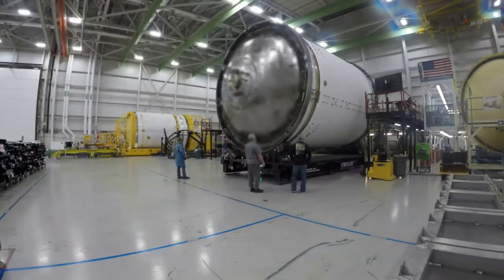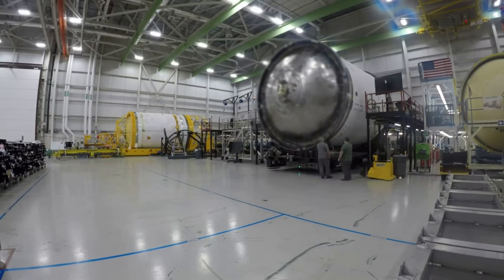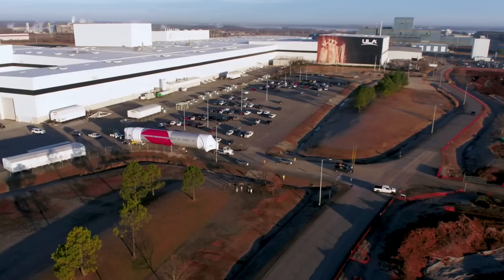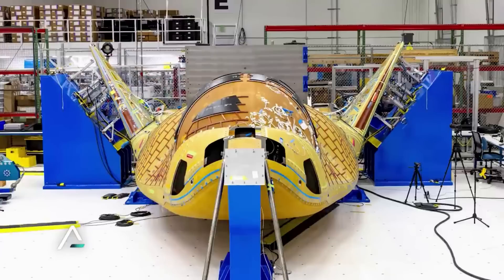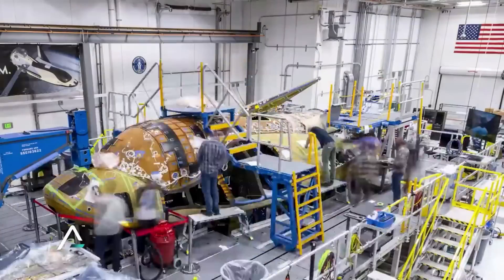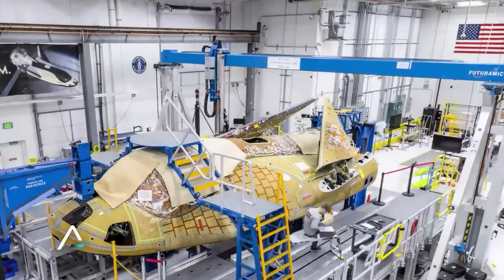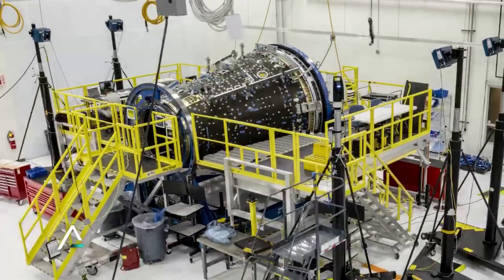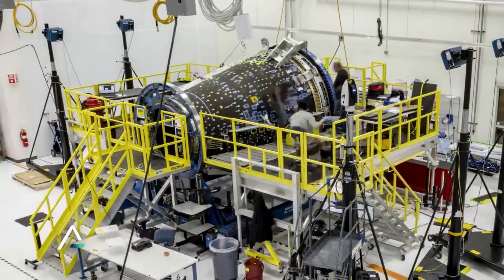In relation to Dream Chaser, the first mission is meant to happen on the second Vulcan flight, which could cause some more delays. This is the current plan for Tenacity's main flight. Once the vehicle arrives at the site, it will integrate with Vulcan. Dream Chaser will have its wings folded in, allowing it to fit within Vulcan's fairing. The space plane will be supported by the Shooting Star service module, which will also be used for this first test flight.